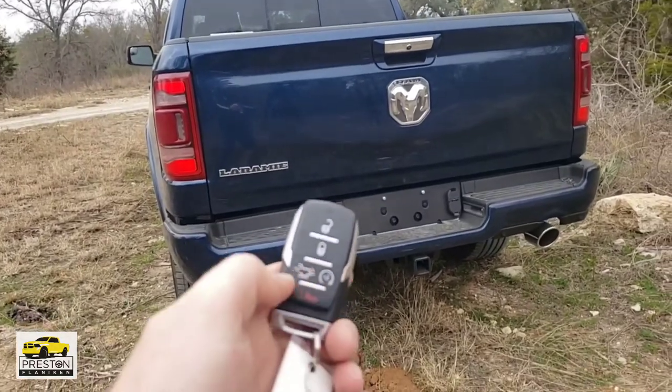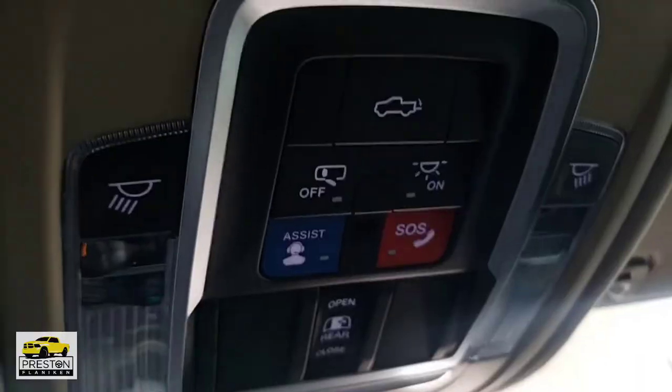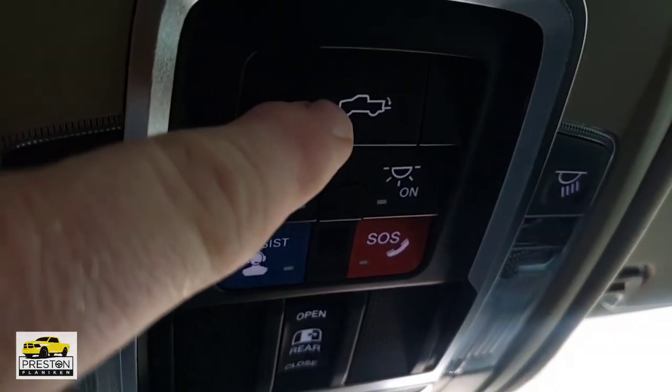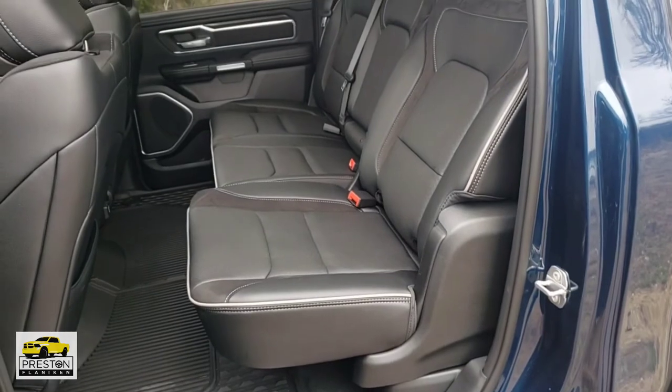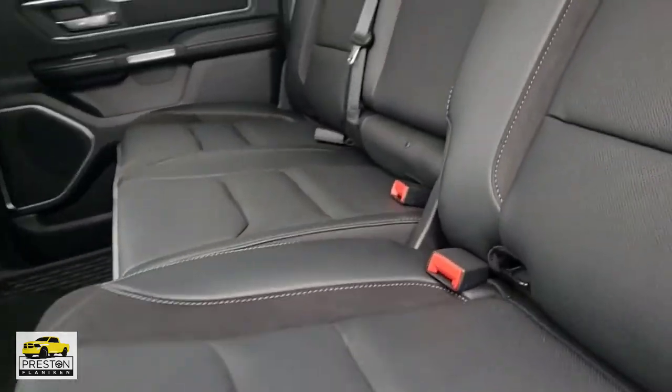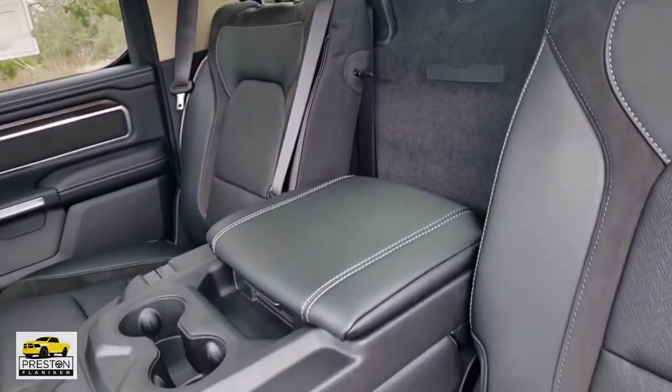The next feature is the power tailgate release. You can press the button two times on the key fob or press the power tailgate release button on the center stack and it'll drop that tailgate for you. The last feature for the Laramie Level 1 equipment group is the reclining rear seats. That is one of my absolute favorite features on these new trucks. In order to get it, you've got to be on the Laramie Level 1 or higher trim package. It's pretty awesome — great for nap time.